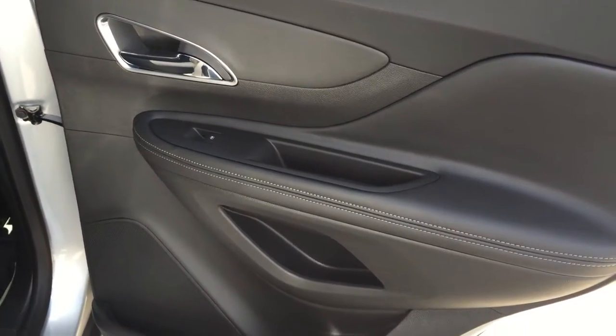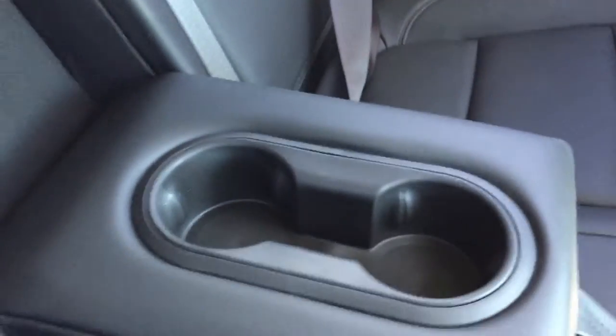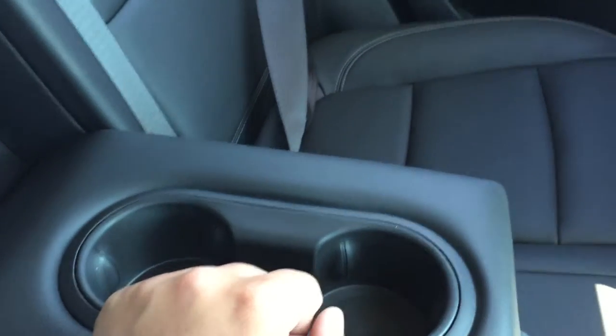At the rear passenger door you can see there is a lot of storage, as well as powered window controls right on the door. It is quite roomy back here — I am able to sit quite comfortably. You do have storage behind the passenger seat and behind the driver's seat, as well as a power outlet on the middle console. The second row supports three people, and when the middle seat is not in use, you can pull this tab to fold down the center armrest, which also has two cup holders, making longer rides more comfortable.